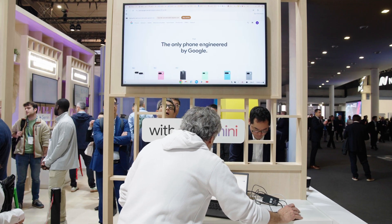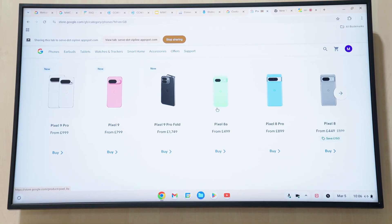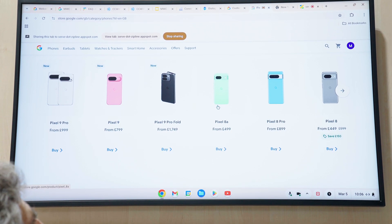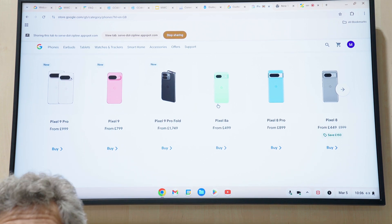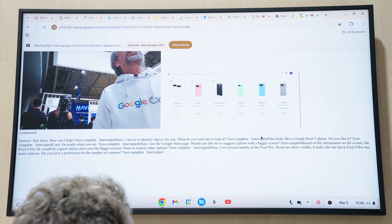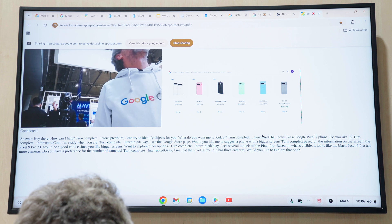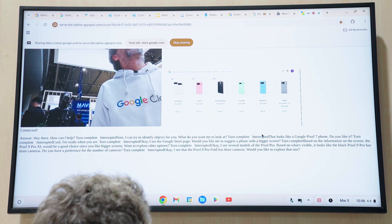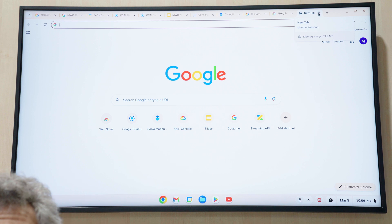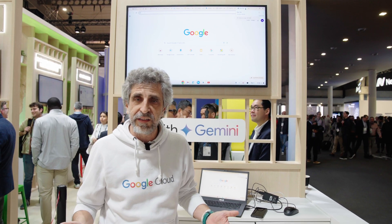Let me navigate to the full suite — here we have different models of the Pixel Pro. Can you tell me which one has more cameras? I see several models of the Pixel Pro. Based on what's visible, it looks like the Black Pixel 9 Pro has more cameras. Do you have a preference for the number of cameras? Yes, I am looking for something with three cameras. I see that the Pixel 9 Pro Fold has three cameras. Would you like to explore that one? No, I will explore by myself. Thank you very much, Gemini. As you can see, we can use our own voice using streaming to interact with a website, ask for recommendations, and finally have an excellent customer experience.